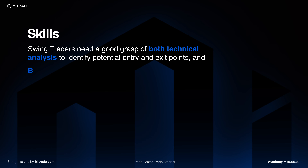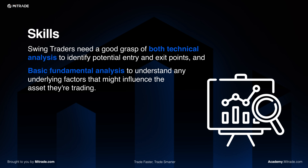In terms of skill set, swing traders need to have a good grasp of technical analysis in order to identify potential entry and exit points, and basic fundamental analysis to understand any underlying factors that might influence the asset that they are trading.